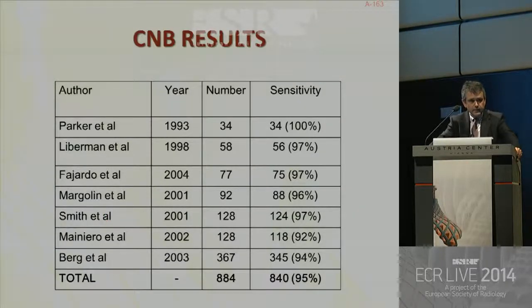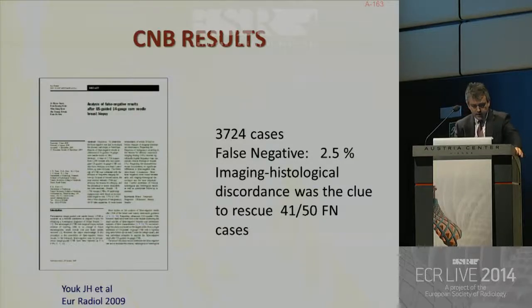Ultrasound-guided core needle biopsy is an excellent technique. The results regarding sensitivity are very good — 95% sensitivity — and there are many studies on this topic. In long-term studies, the false negative rate is about 2.5%, which is acceptable. Imaging-histological discordance can be the clue to rescue some of the false negative cases.